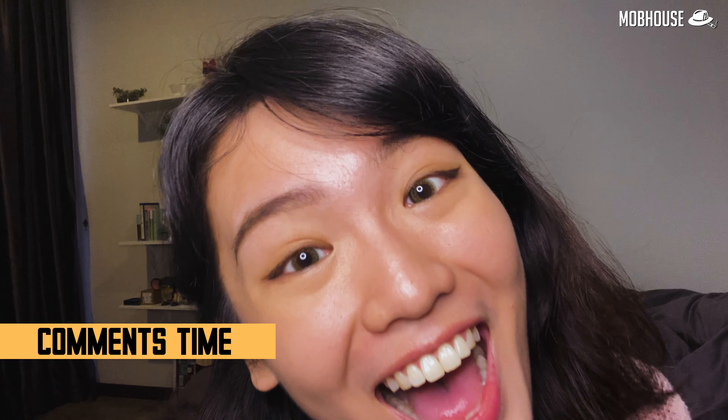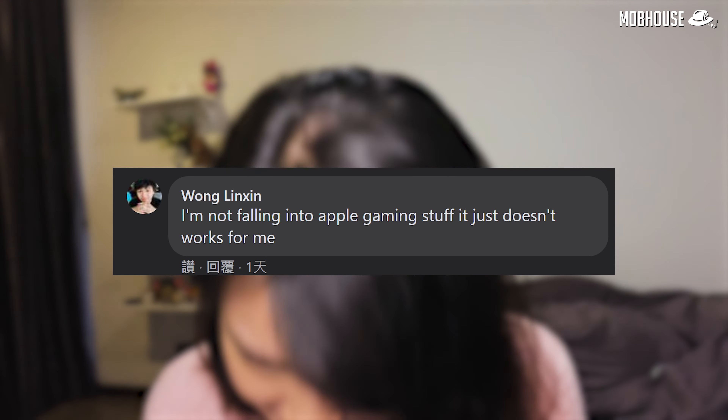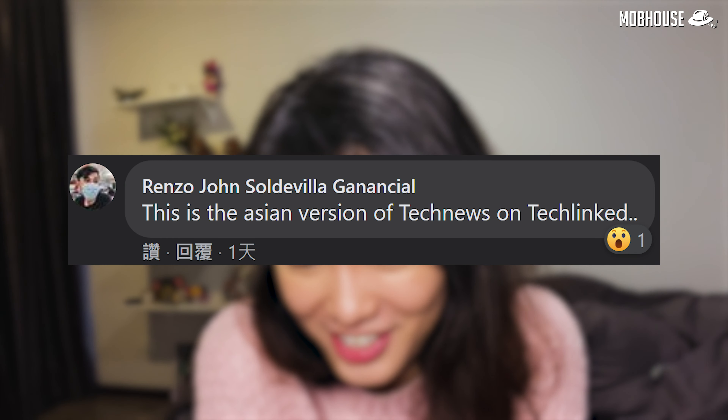Comments time! Neil Cedric Yogi says Android is still better — sure, the iPhone has a lidar scanner. Wong Lin Sin says Apple gaming just doesn't work for them. The host appreciates Apple's minimal interface without confusing controls. One viewer compared this show to the Asian version of Tech News on TechLinked, which the host appreciated and hopes to keep improving content.